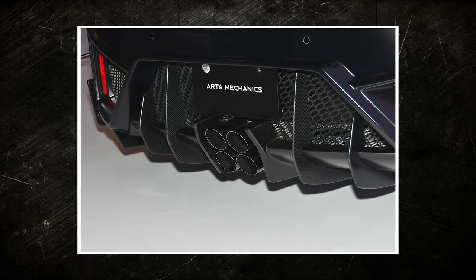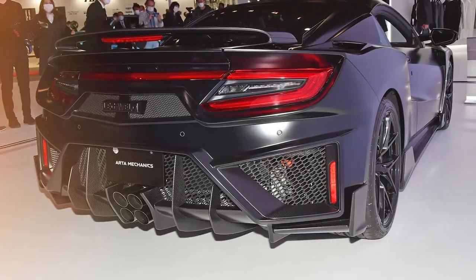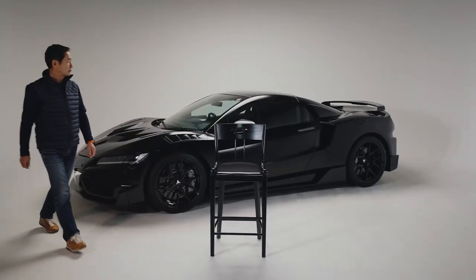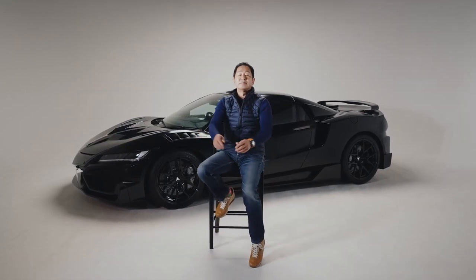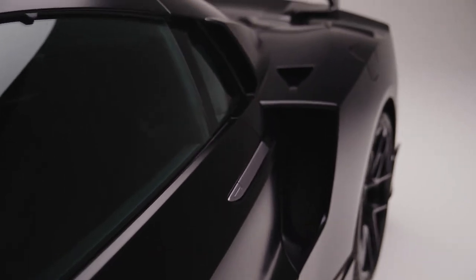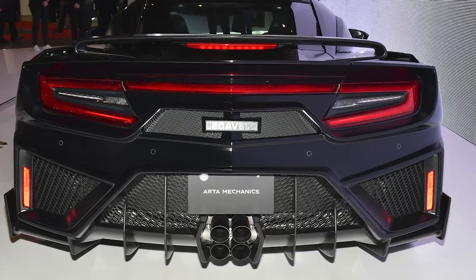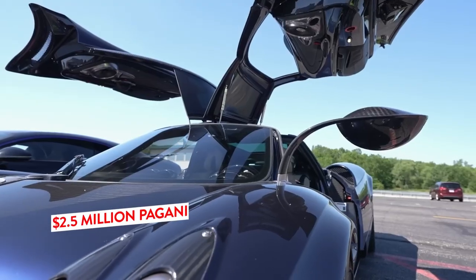However, some questions arose about the powertrain modification of the exhaust system, which can only be described as unusual and aggressive-looking. A clear explanation was provided by the translated Japanese press statement: despite its appearance, the noise level remains repressed to the same level as the original, with its latchers adding no power or extra noise, and the new pipes can rival those of other top vehicles like the $2.5 million Pagani.